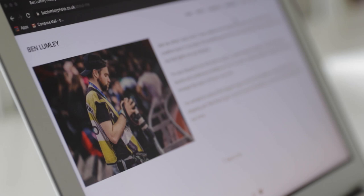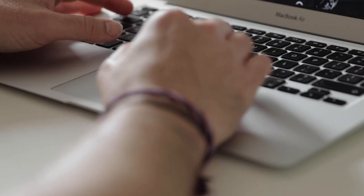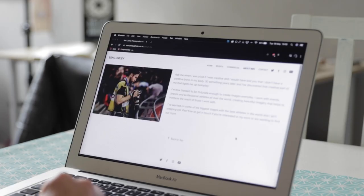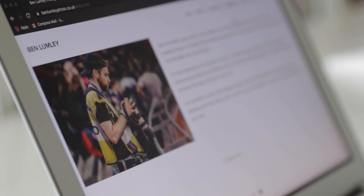Tip number four: don't waffle on your about page. I see this all the time — photographers get a really good portfolio together but then you go to their about page and it's a thousand words long, talking about light and shade and how their first ever camera felt in their hands. The hard truth is no one cares. Clients want to know who you are, what you do, and the sort of work you create. I've never had a client say they hired me because of how passionate I am about light and shadow and composition. Keep it on point, don't waffle.